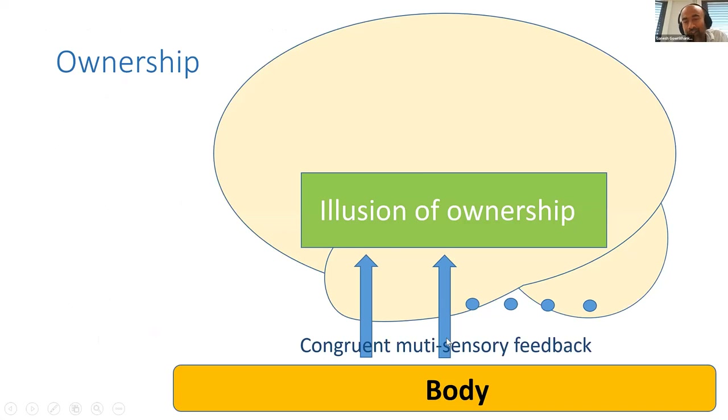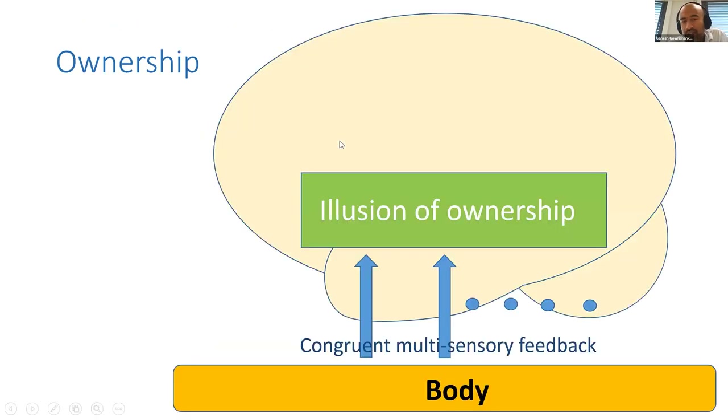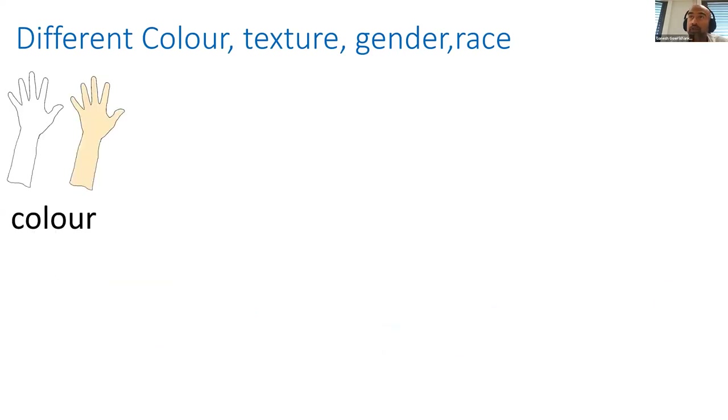But this is not the whole story. Does this mean you can own any object through this procedure? No — it was shown that if you take a stick instead of a hand, you cannot embody it. So there seems to be a second, top-down process where the brain has what's called a 'body model' — a representation of the body in the brain. If whatever you're trying to embody doesn't correspond to that model, you cannot embody it. The question then is: what is this body model and what does it incorporate?